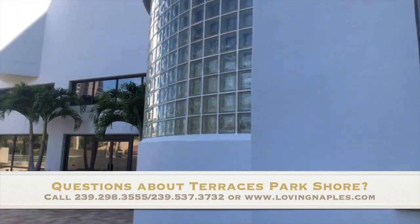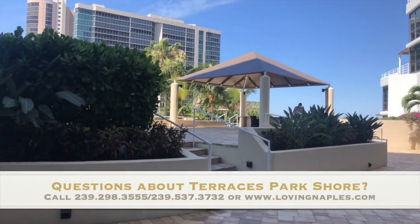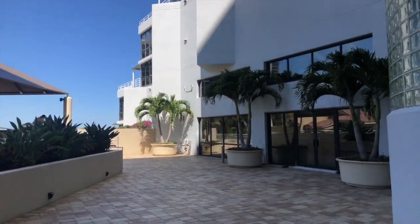Any questions, give us a call at 239-298-3555, or visit www.lovingnaples.com. This is the Terraces at Parkshore.